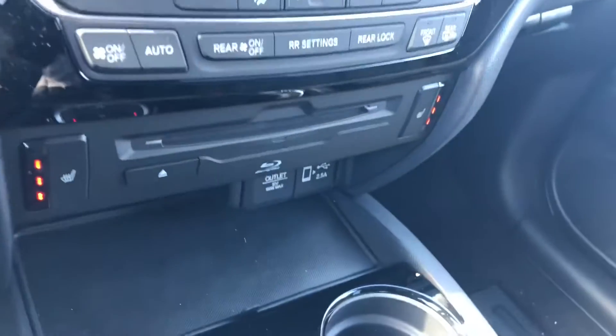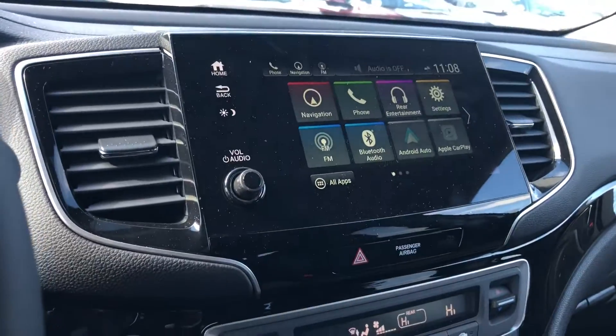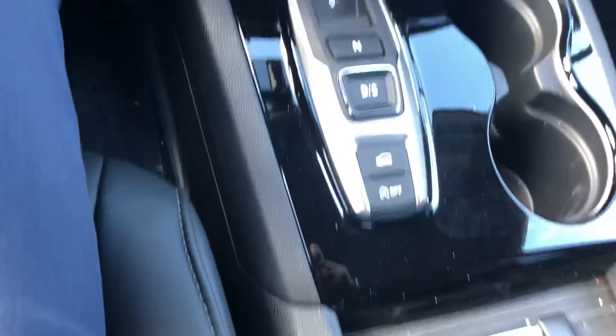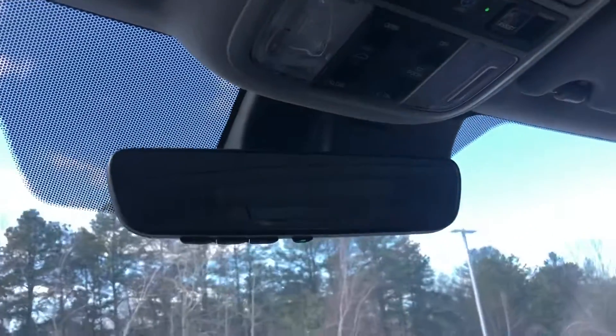Push to start, heated seats for driver and passenger, Blu-ray and DVD players in the back. You have navigation along with Apple CarPlay, and then your electronic system here in the center — now buttons, one-touch power sunroof, and garage presets.